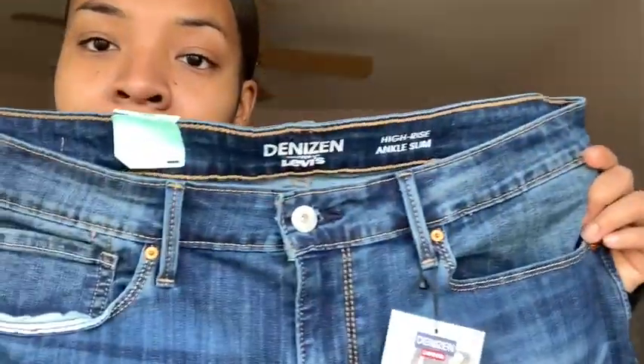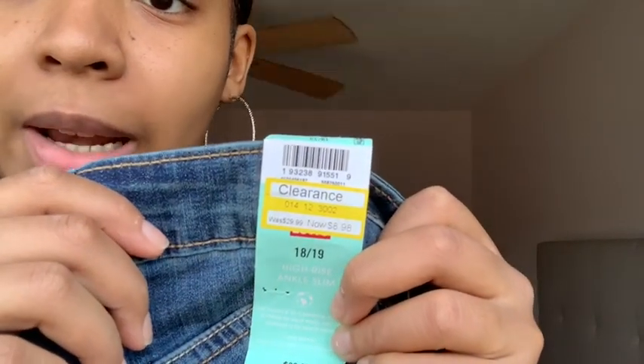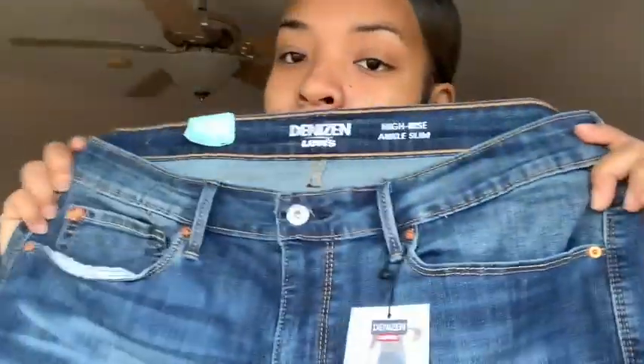The next pair of pants I got are actually Levi's — Denizen from Levi's. I bought these from Target for nine dollars in a size 18/19. I'm pretty wide-hipped so I can't fit a 13 or 14, but these fit great. I really like the way they are — they fit well at the bottom. Super cute, got them from Target about last week.